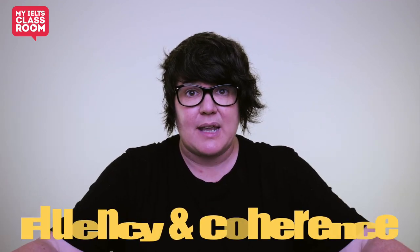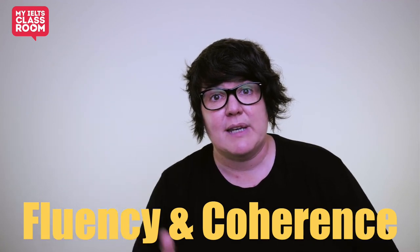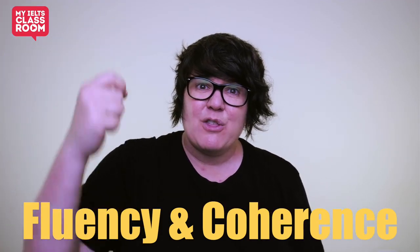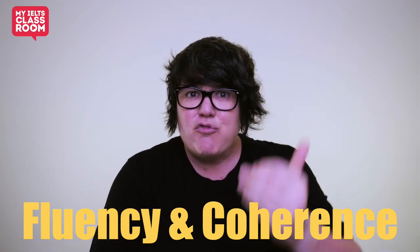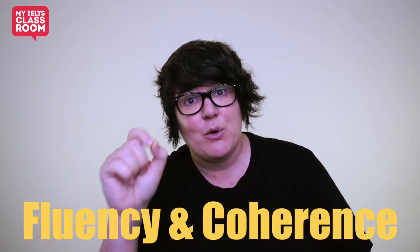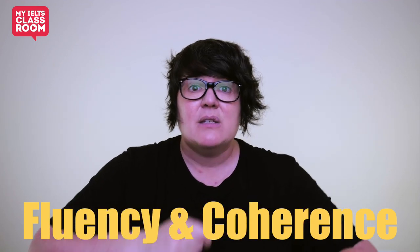Do we now think it's a good idea to answer every question in one or two sentences? I think the answer is obviously no. First of all, if you're only using one or two sentences, you're not showing the examiner the extent of your fluency. I have tested a lot of very high level students recently — students who are not just aiming for a seven, but for an eight or even an 8.5 or nine. For those students, you want to start the test right from the beginning by showing the examiner just how fluent you are.